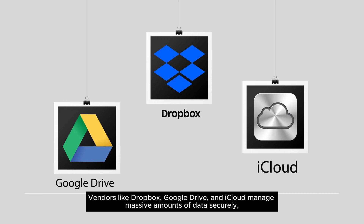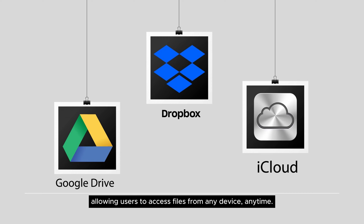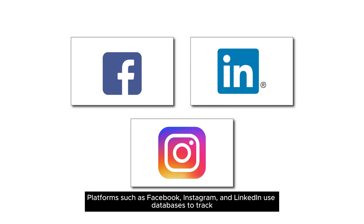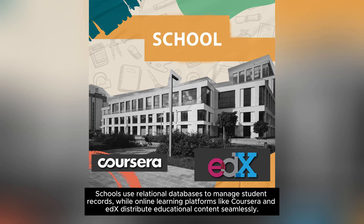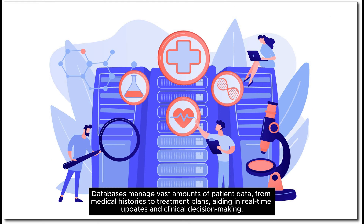Vendors like Dropbox, Google Drive, and iCloud manage massive amounts of data securely, allowing users to access files from any device, anytime. Platforms such as Facebook, Instagram, and LinkedIn use databases to track and analyze user behavior, offering personalized experiences and targeted ads. Schools use relational databases to manage student records, while online learning platforms like Coursera and edX distribute educational content seamlessly. Databases also manage vast amounts of patient data, from medical histories to treatment plans, aiding in real-time updates and clinical decision-making.